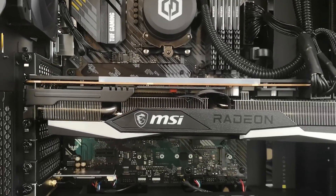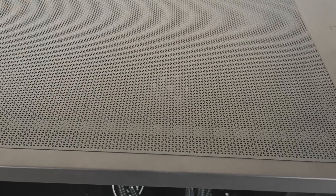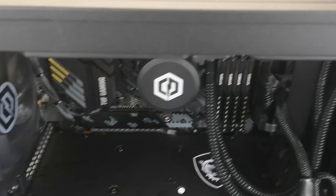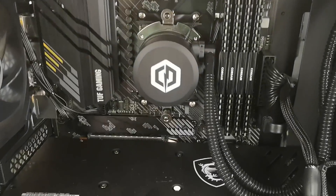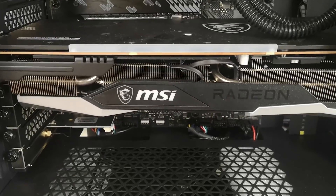I'd also like to thank CyberPower for sending over this computer and the support for this project. I think it's very interesting to test out, given this is a pre-built. I suspect many of you, given the current state of the market, will probably be picking up systems quite similar to this given the shortages of hardware. I'll also be doing a video pretty soon discussing pre-builts and my findings.